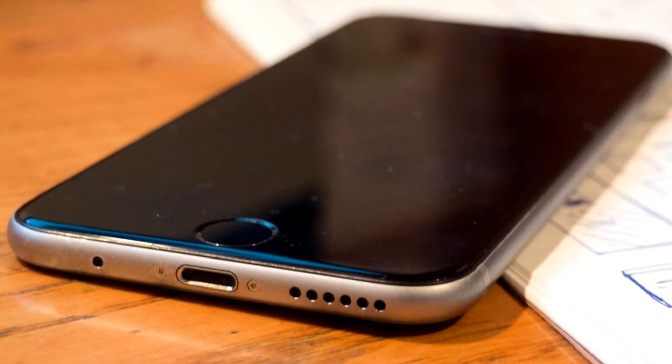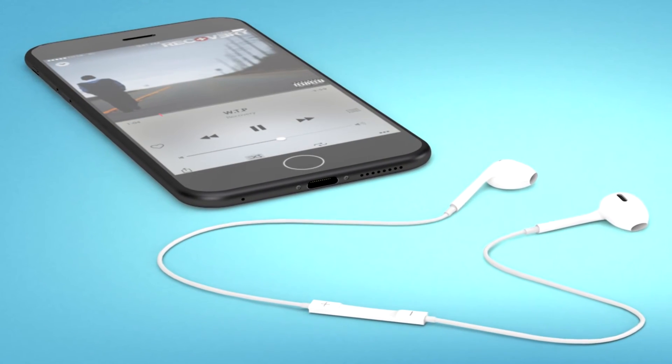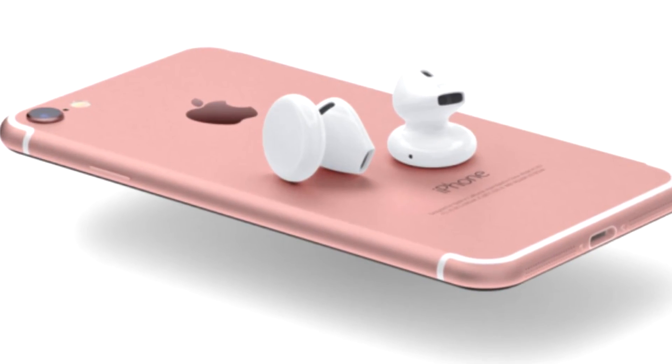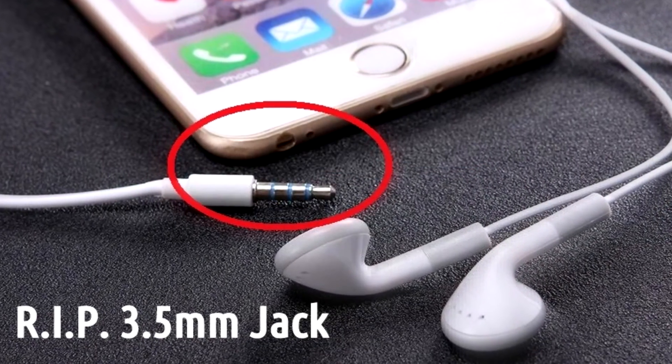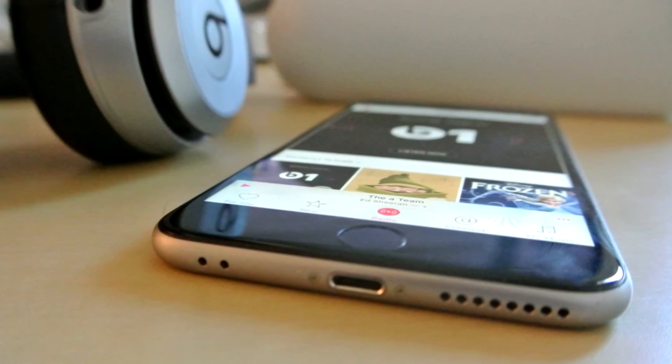No Headphone Jack: Apple is speculated to ditch the traditional analog 3.5mm headphone socket in favor of Lightning headphones in its next iPhones. While there is no concrete evidence yet, experts believe that Apple will bundle its regular 3.5mm AirPods with the next iPhone along with an adapter, for free.